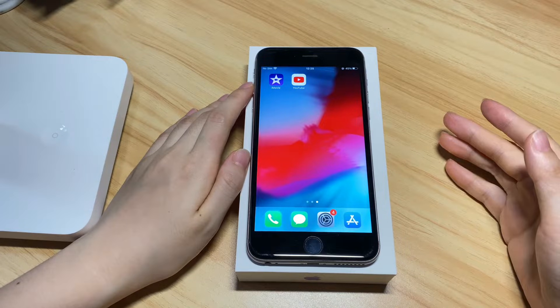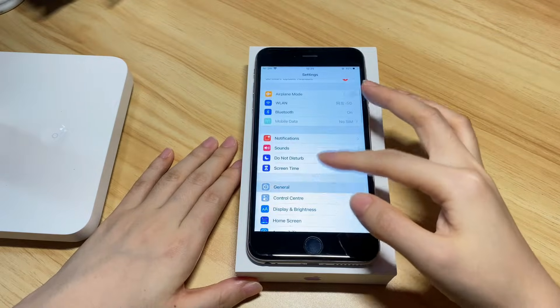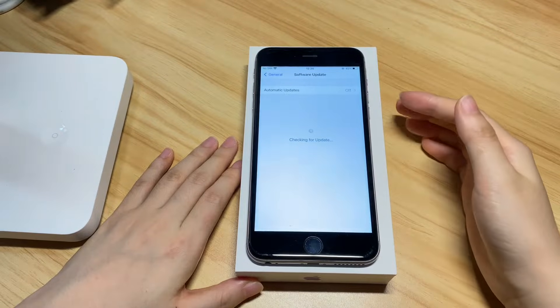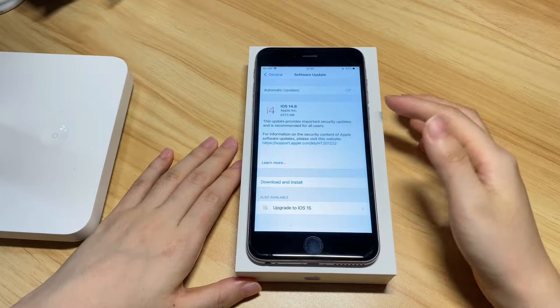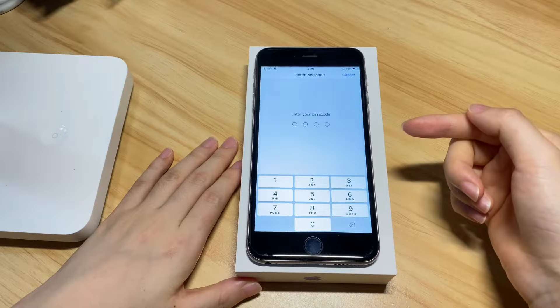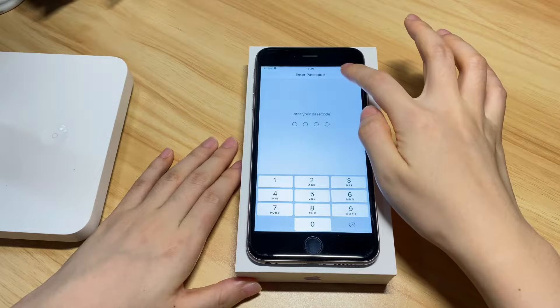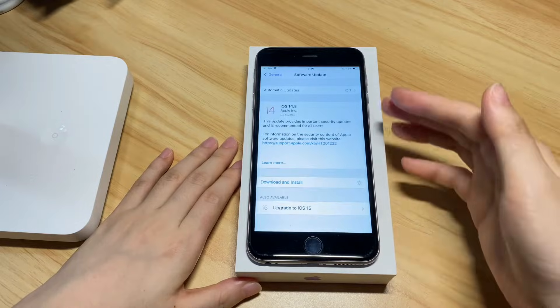If the screen still doesn't work, update your iPhone 7. Go to Settings, tap General, tap Software Update, and choose Download and Install to upgrade your device to the latest iOS version. If the touchscreen will not respond at all — like you can't enter the passcode to get into your iPhone 7 — you can use iTunes or Finder to update the device.